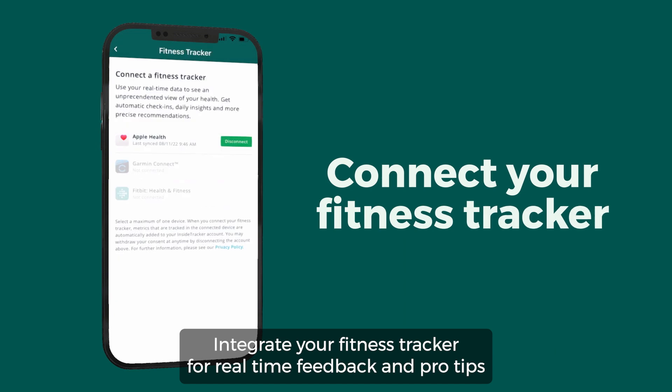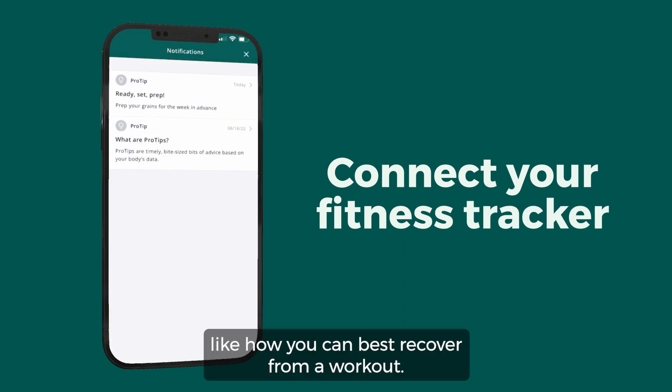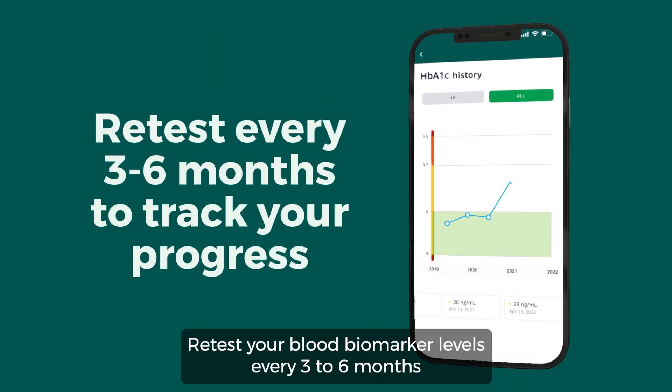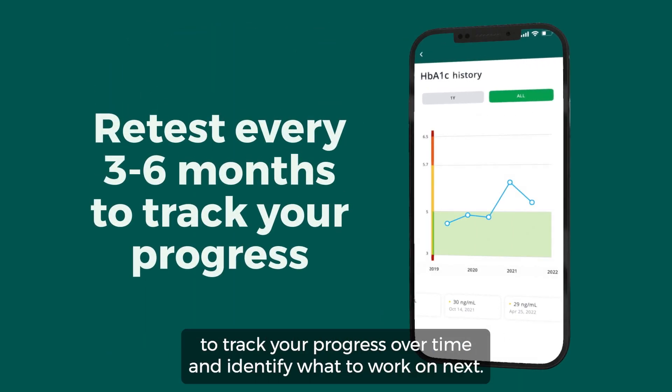Integrate your fitness tracker for real-time feedback and pro tips, like how you can best recover from a workout. Retest your blood biomarker levels every three to six months to track your progress over time and identify what to work on next.